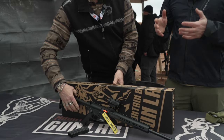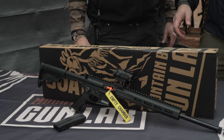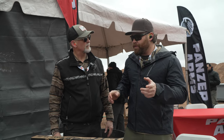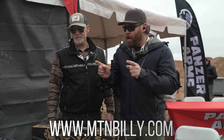Super lightweight survival gun, backpacking gun — it's almost going to take up no weight in your pack. What's the availability? When is this going to be available? Early March. So start watching for this. Have you got a website? Yeah, mtnbilly.com.